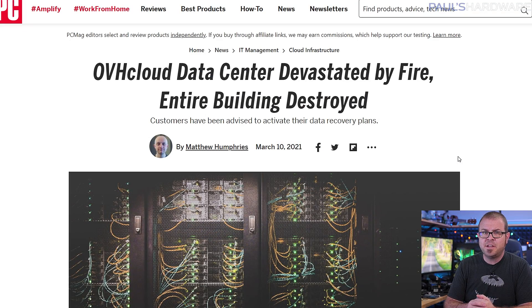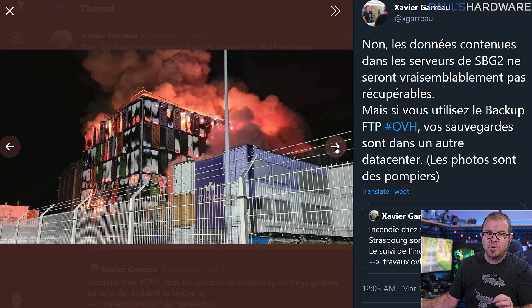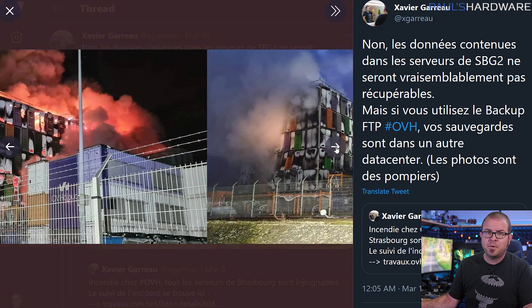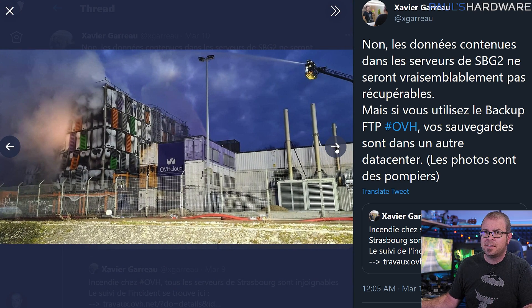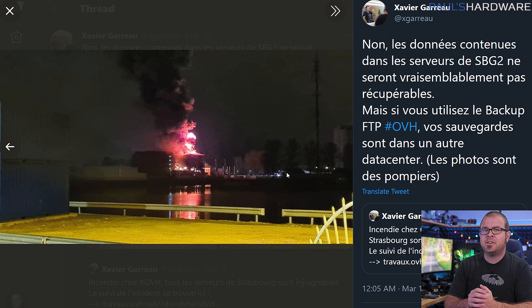Cloud computing company OVHcloud lost a huge part of its data center in a massive fire on Wednesday in Strasbourg, France, with one of four buildings completely destroyed and another significantly damaged. Fortunately no one was seriously injured, but dramatic photos of the blaze are a good reminder that cloud storage can be impermanent. Customers relying on servers at the site have been advised to activate their disaster recovery plan.